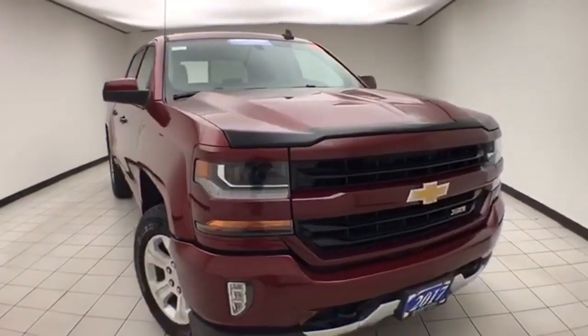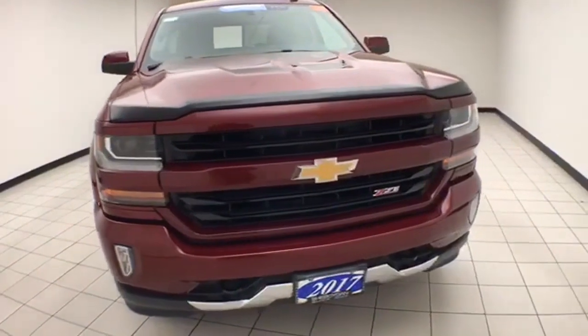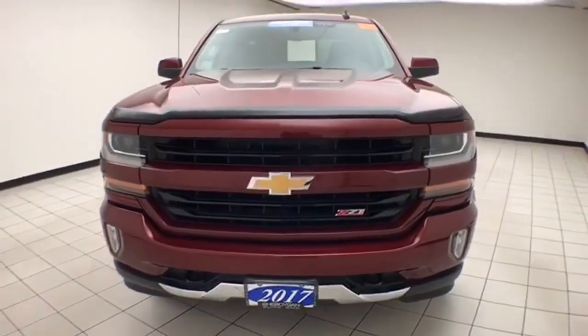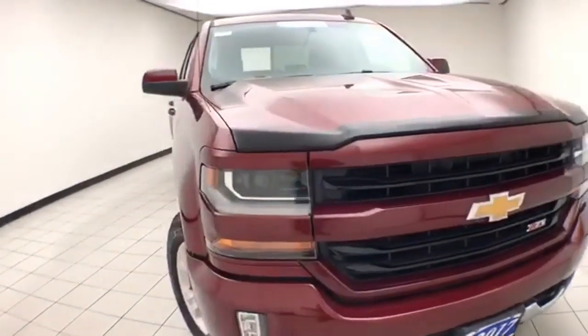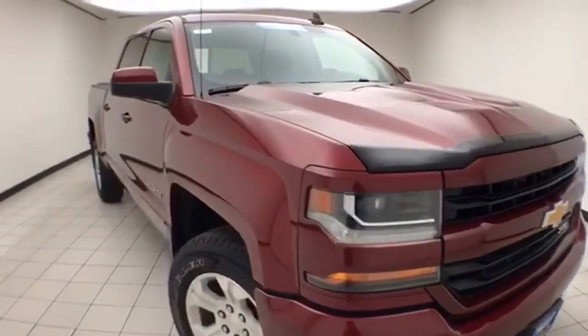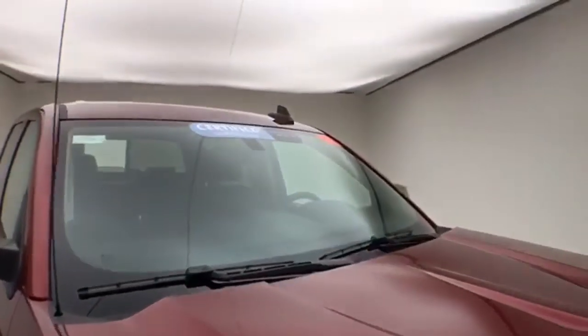Welcome to Cheboygan Chevrolet Chrysler Center. Today's special is a GM-certified 2017 Chevy Silverado LT Crew Cab 4-Wheel Drive, stock number X240B. This one owner comes to us with 25,000 miles and a clean AutoCheck history report, siren red in color.